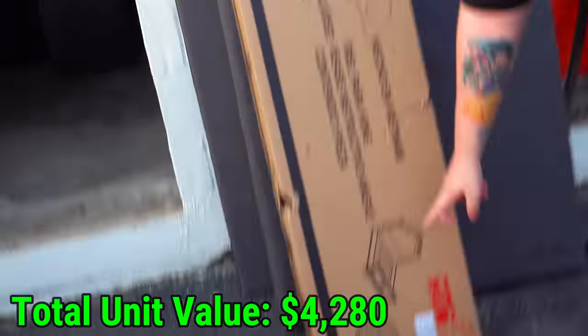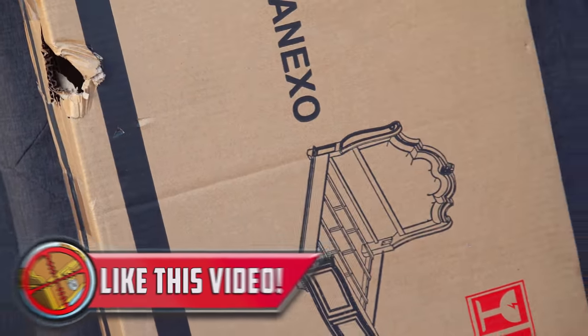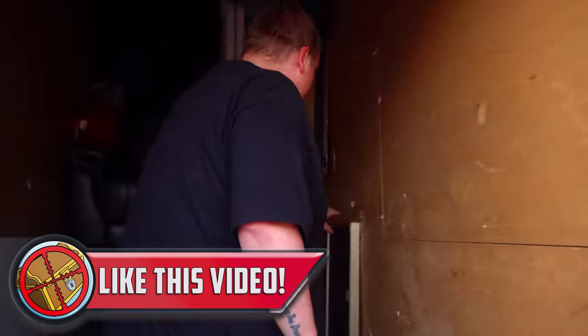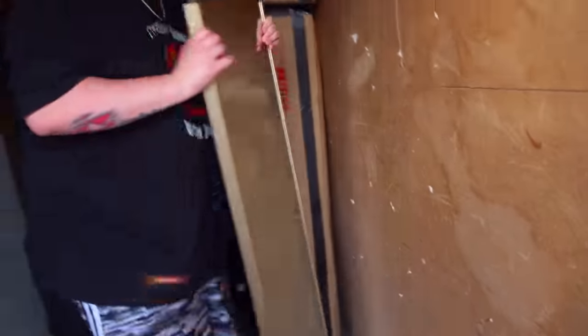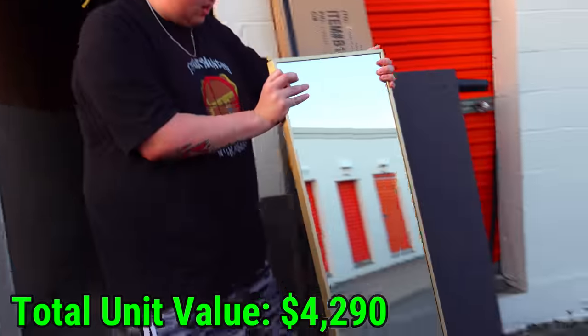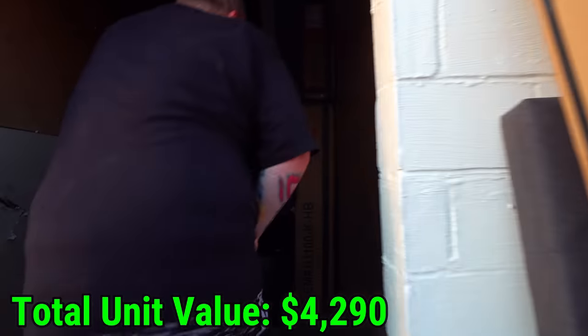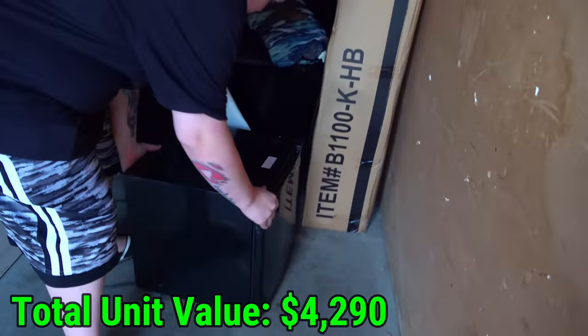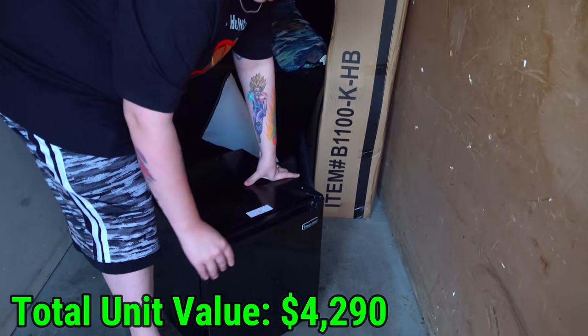There's a picture on the box — it's a headboard rail. Maybe the giant box in here is the frame. We also found a mirror, which is actually a nice, heavy-duty one. The mini fridge is right here — we pulled this out last time. I thought it was a safe.